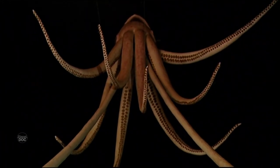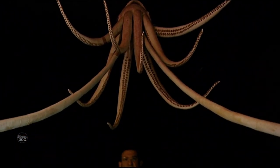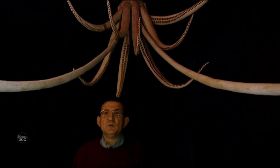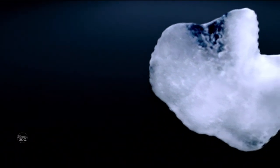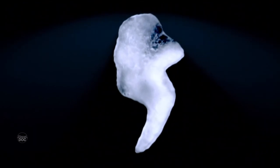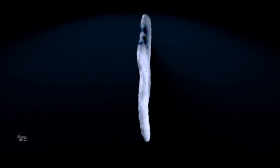Everything we know about the giant squid, Architeuthis, comes from animals washed up on rocks or beaches. Some of the most interesting information has been obtained from the calcareous pieces of the ear, the statoliths. A small fragment that is revealed is a surprising piece of information: Architeuthis is the animal with the highest rate of growth in the animal kingdom.